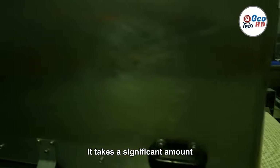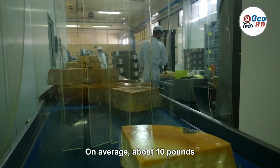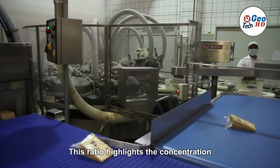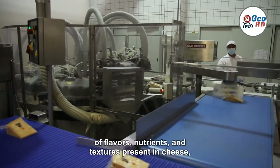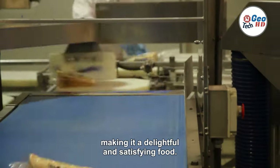It takes a significant amount of milk to produce a relatively small quantity of cheese. On average, about 10 pounds of milk are required to yield 1 pound of cheese. This ratio highlights the concentration of flavors, nutrients, and textures present in cheese, making it a delightful and satisfying food.